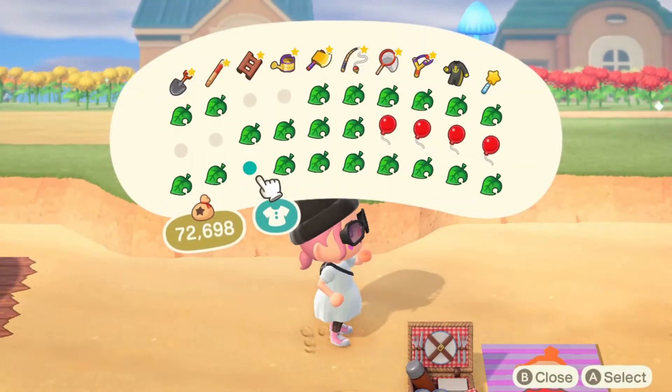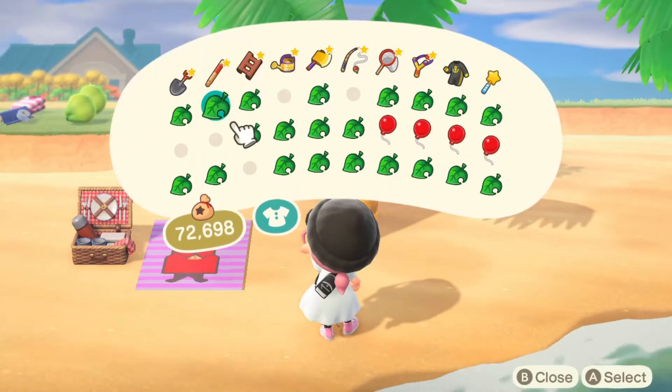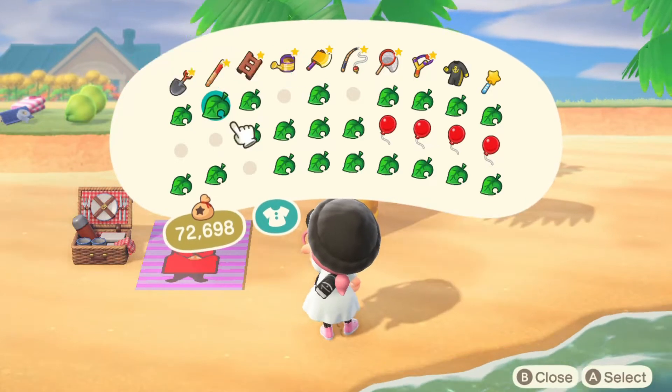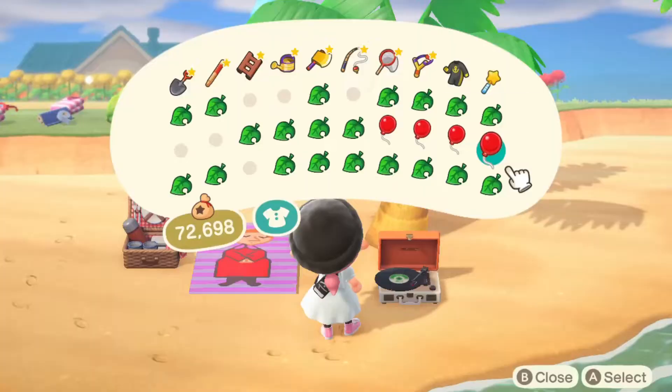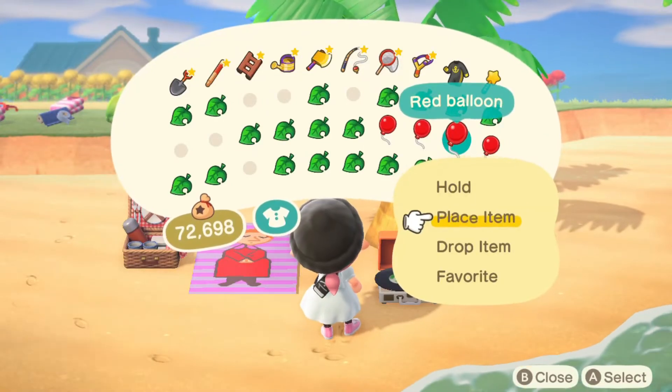I'm not really sure what else to do with this area. I think I'm gonna put the portable record player there. Maybe a balloon would look cute here.